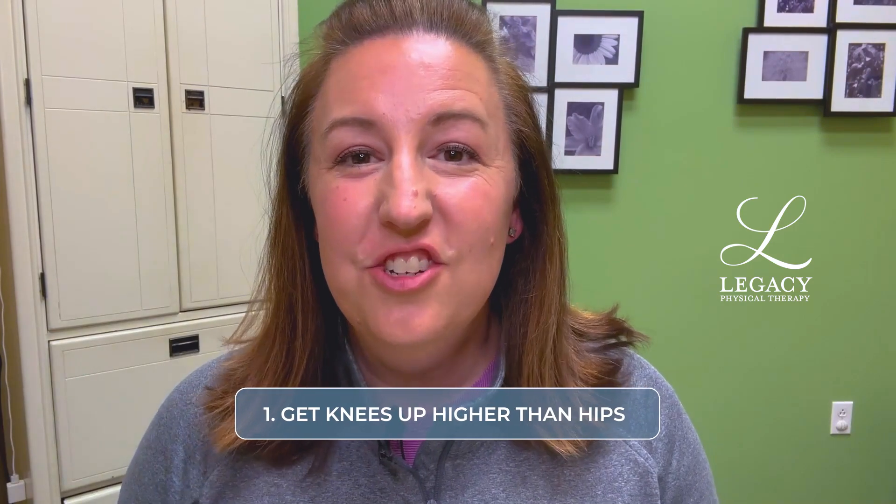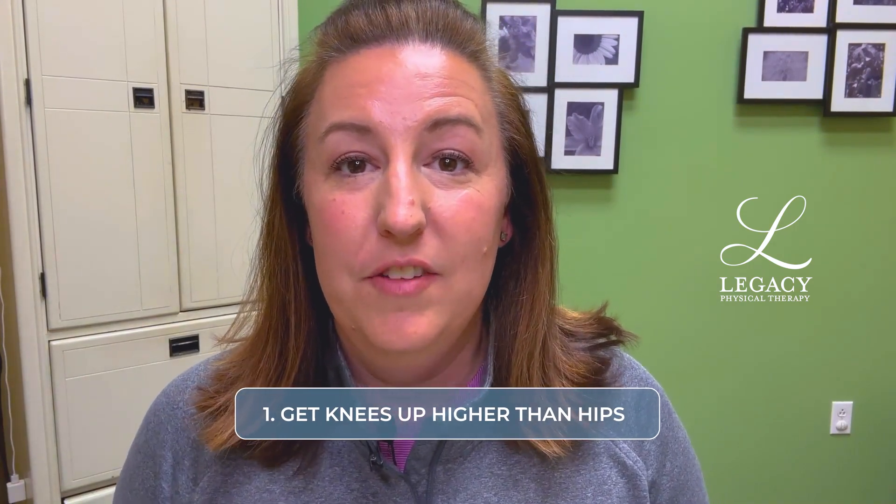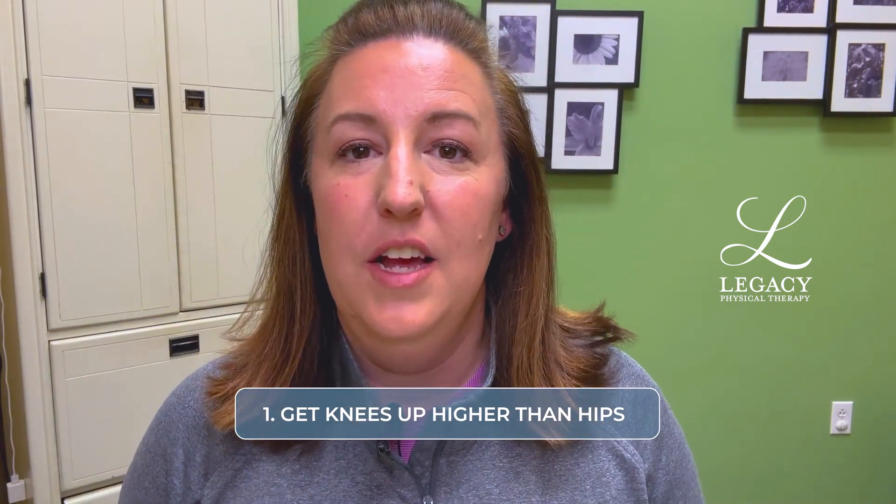Tip number one: get your knees up above the level of your hips. This position helps to promote greater ease of having a bowel movement. When you're at home, you might have already purchased something called a squatty potty, which is a lovely stool that helps us to get in that position. But you may have noticed that those don't necessarily travel that well.